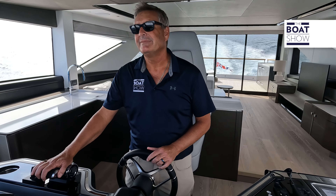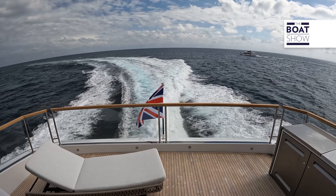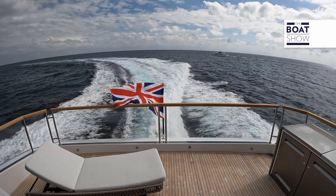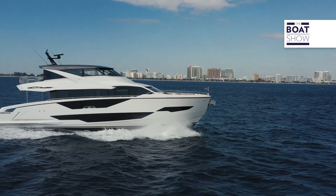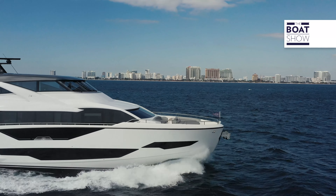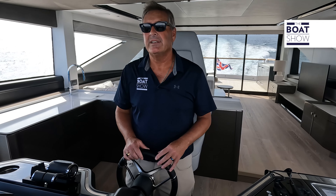Let's push it up a little bit — very reactive, it's coming right up. I'm right around 22 knots already, and we're running around 25 now. I'm at 26 — it's a very comfortable ride cruising at this speed.